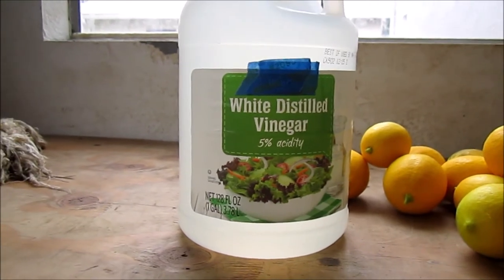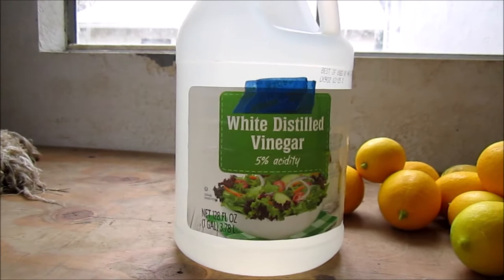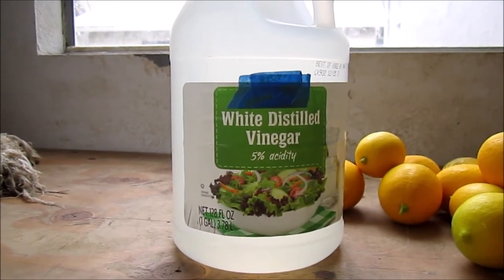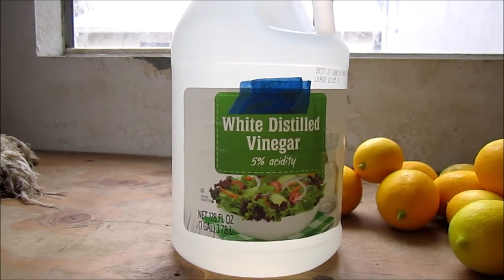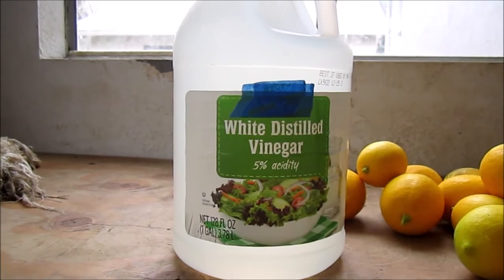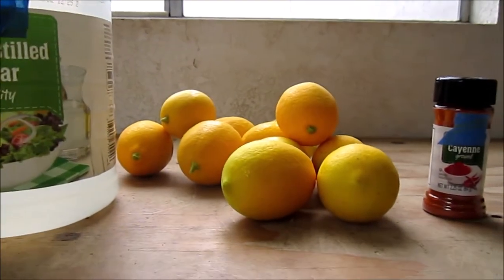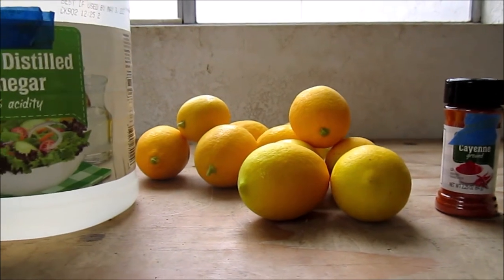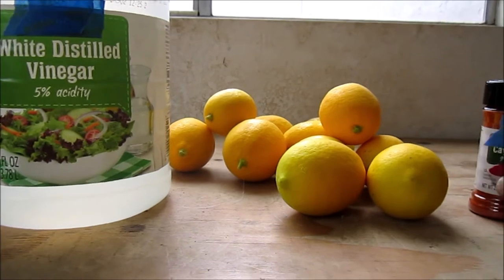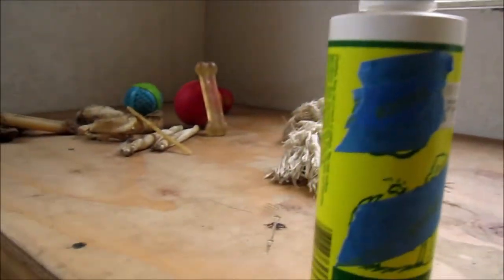One of the main ingredients you want to have on hand is distilled vinegar. You can use apple cider vinegar as well in conjunction with white vinegar. To take the place of the apple, you can use lemon. They really don't like the taste of vinegar whatsoever. We'll go ahead and mix up a batch and put it in my empty bottle.